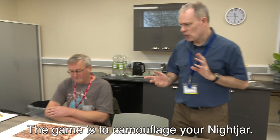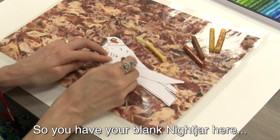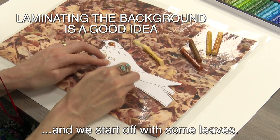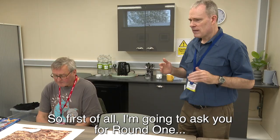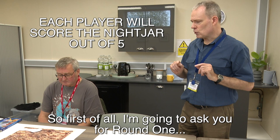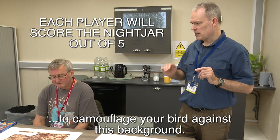The game is to camouflage your Nightjar. You have your blank Nightjar here and we start off with some leaves. They migrate and this is their habitat in Africa — these leaves and the edges of forests. So for round one, I'm going to ask you to camouflage your bird against this background.